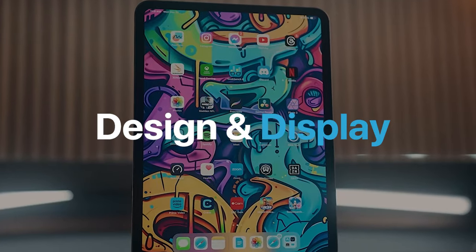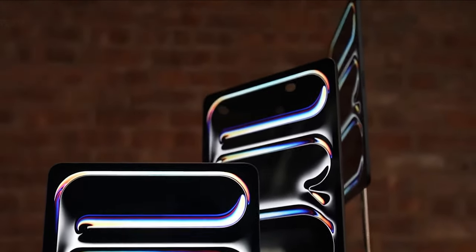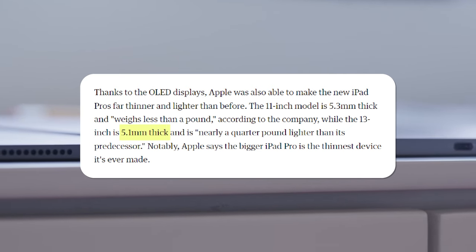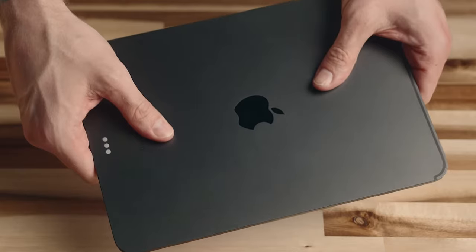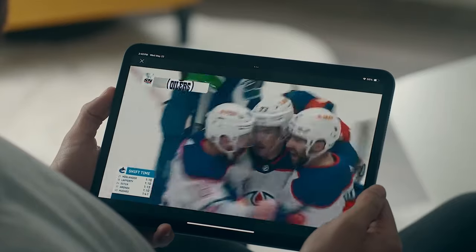The first thing you'll notice about the M4 iPad Pro is its breathtaking thinness. The 13-inch model is only 5.1mm thick, while the 11-inch model is slightly thicker at 5.3mm. Holding it feels like holding a piece of the future — it's light, yet solid, sleek, yet sturdy.